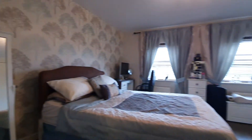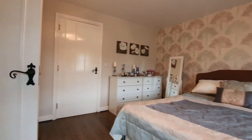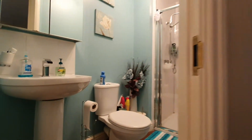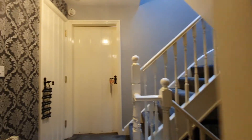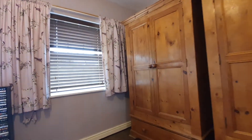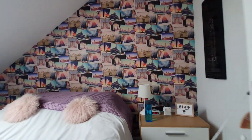Going on to the second floor, there are two further bedrooms — the main bedroom up there has got an ensuite. Then finishing off the accommodation is on the third floor, where there is a further bedroom and that bedroom has also got an ensuite.